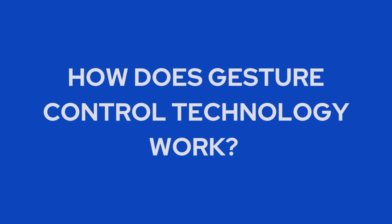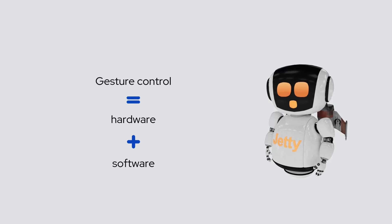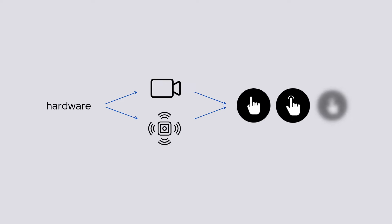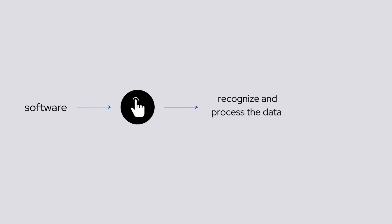How does gesture control technology work? Gesture control works through a combination of hardware and software components. The hardware uses cameras or sensors to capture the user's gestures in real time. The software includes sophisticated algorithms, such as computer vision, pattern recognition, and neural networks, to recognize and process the data gathered from sensors and cameras, translating it into actions or commands.